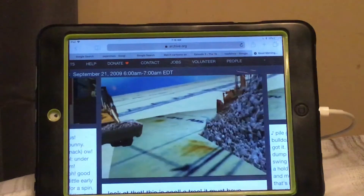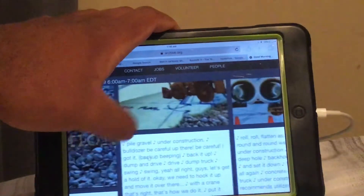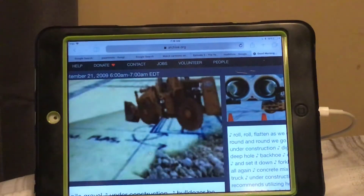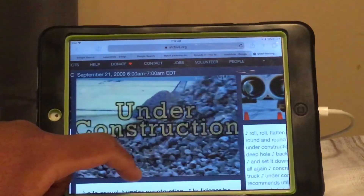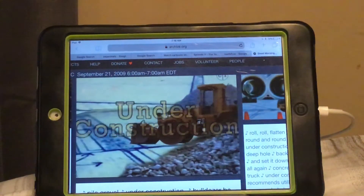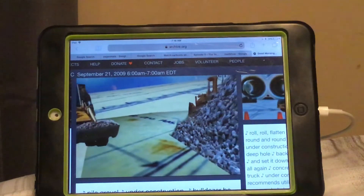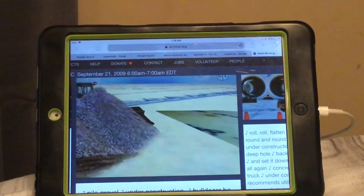Under construction! Push, move, move, and push. Pile gravel. Under construction. Push, move, move, and push. Pile gravel.